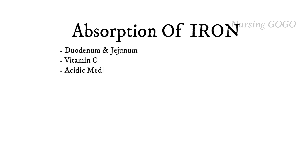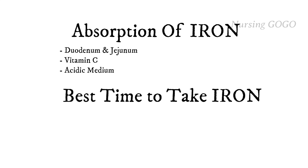Iron is best absorbed in an acidic medium, so we should always take it with fruit juice — especially citrus fruit. For the best absorption of iron, after eating, HCl is released from the stomach. After HCl has been released, we need to take the iron supplements.